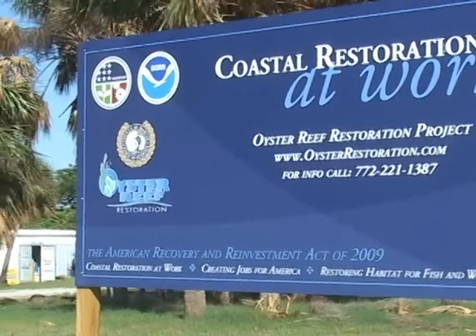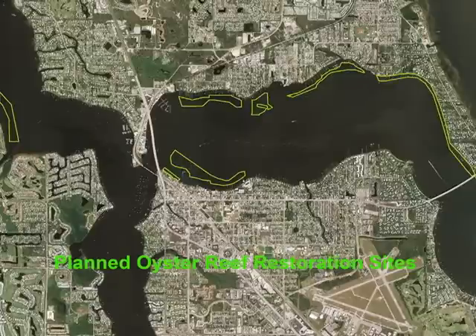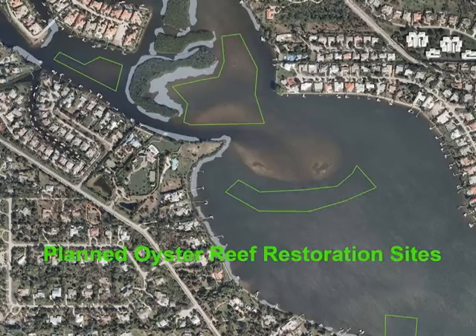The Oyster Reef Restoration Project plans to restore over 20 acres of oyster reef in the St. Lucie Estuary, and about 3 and a half acres in the northwest fork of the Loxahatchee River.